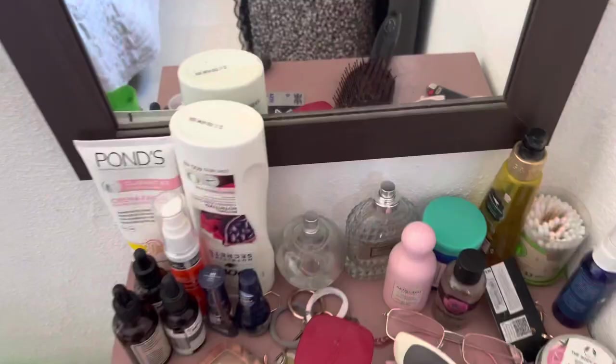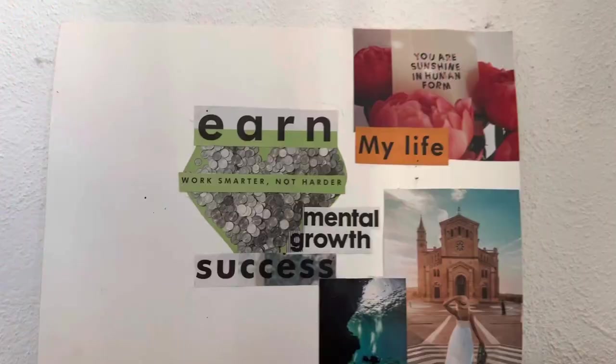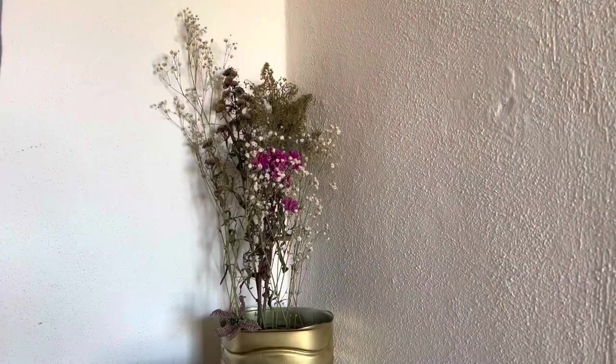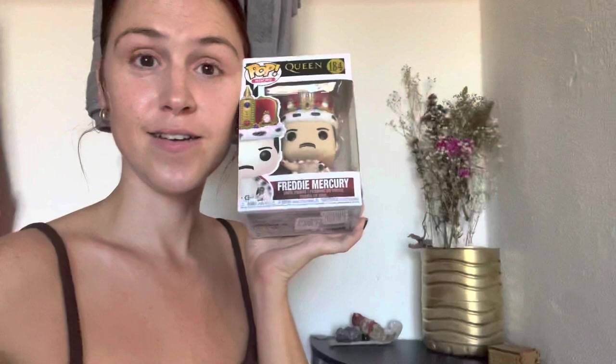I have a lot of stuff — oils, creams, perfumes, sprays. A lot of things to try and make me look younger. I have half of a vision board up here which I haven't finished yet because I can't find any more magazines, but this is my favourite: 'You are sunshine in human form.' I thought that was super cute. In the corner, I got this for Christmas — how cute. I am such a huge Queen fan. Max, my husband, got me that for Christmas this year and I love it so much.